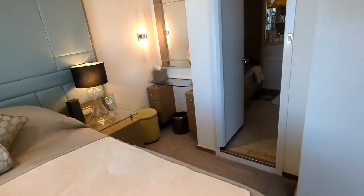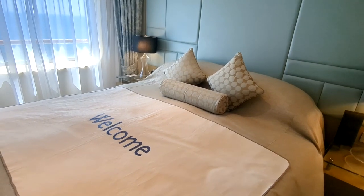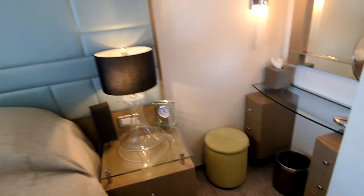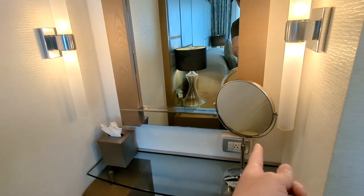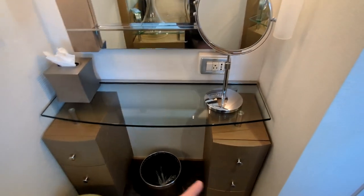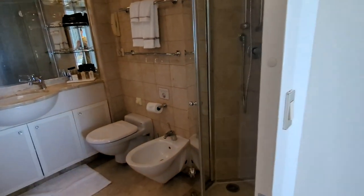You have some nice side tables — a wireless phone on one side and a clock on the other. One of the cool things is they have a pillow menu: you can get foam, memory foam, down, or hypoallergenic pillows. There's also another little makeup station with a mirror and power outlets for charging or plugging in your hair dryer, plus more storage.